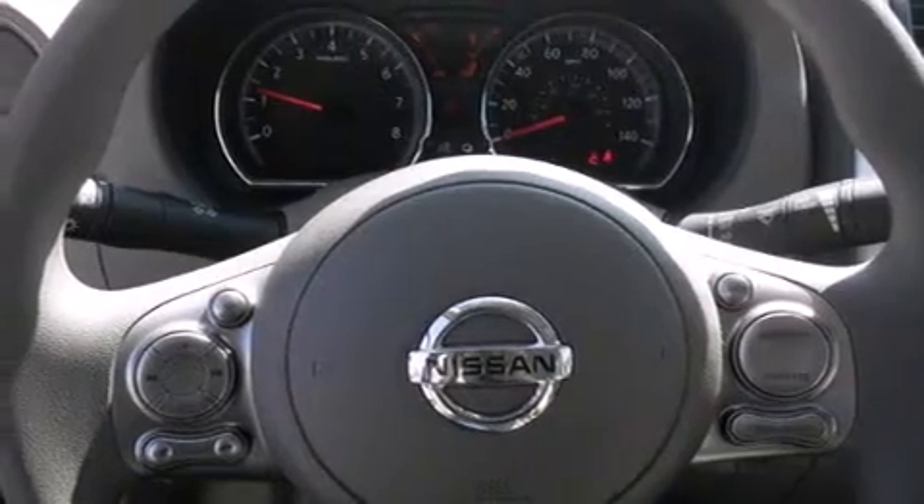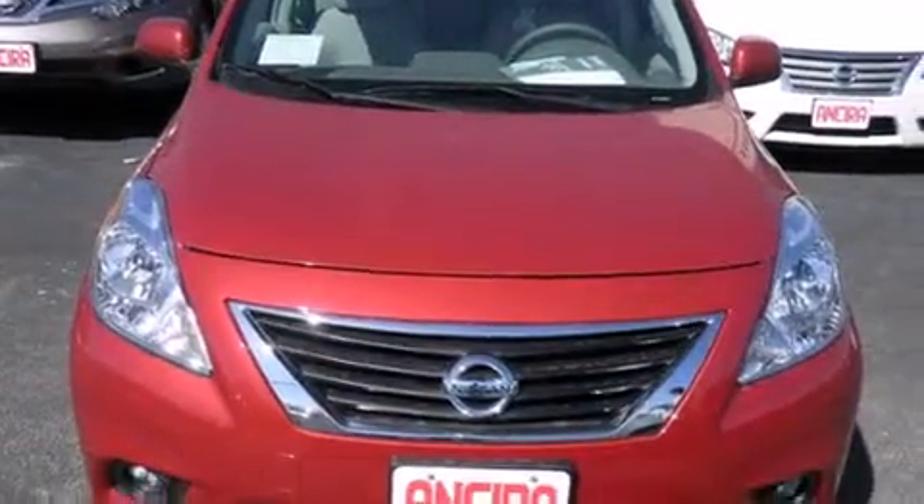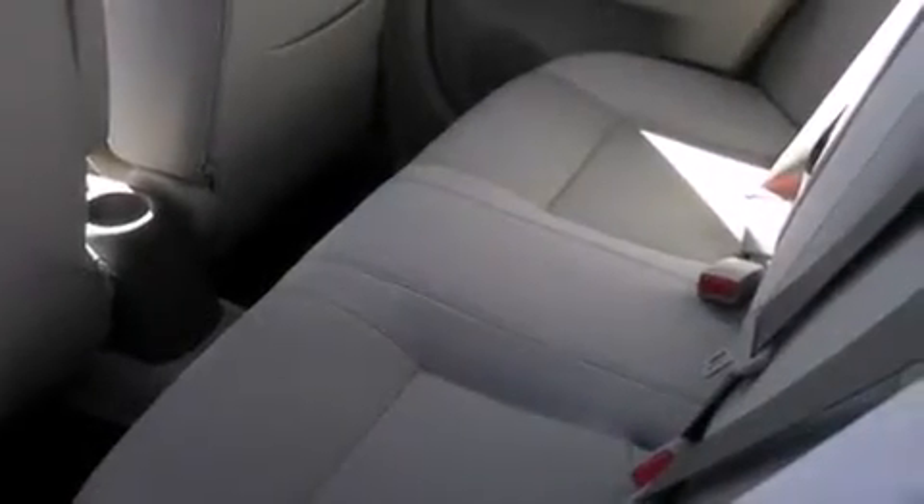Features include Bluetooth mobile device connectivity, cruise control, full power accessories, side curtain airbags, front fog lights, traction control, an anti-lock braking system, and air conditioning.